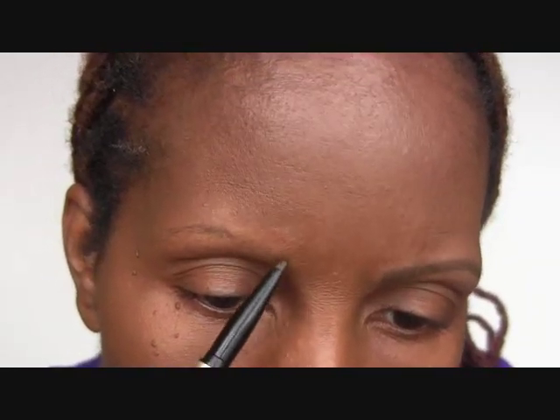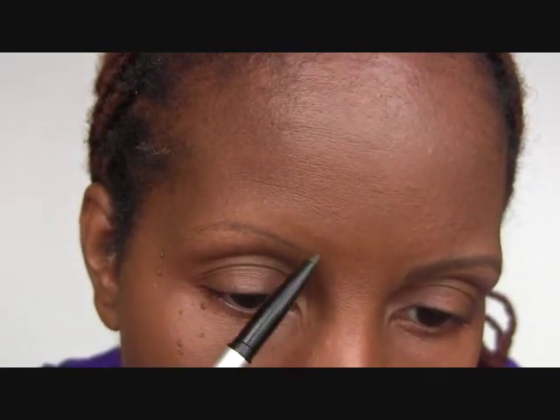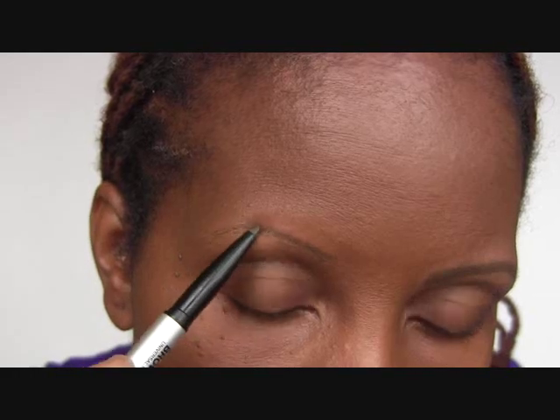It stays on all day. I've been wearing this pencil for about the last month — it just sat there for a while until I tried it — and I find that it stays on all day without primer. I've already done my left brow, but I'll apply some to my right brow so you can see how it goes on. It's buildable. You really have to take your time and apply it because you're not going to get a lot of product at one time, which I think is good.